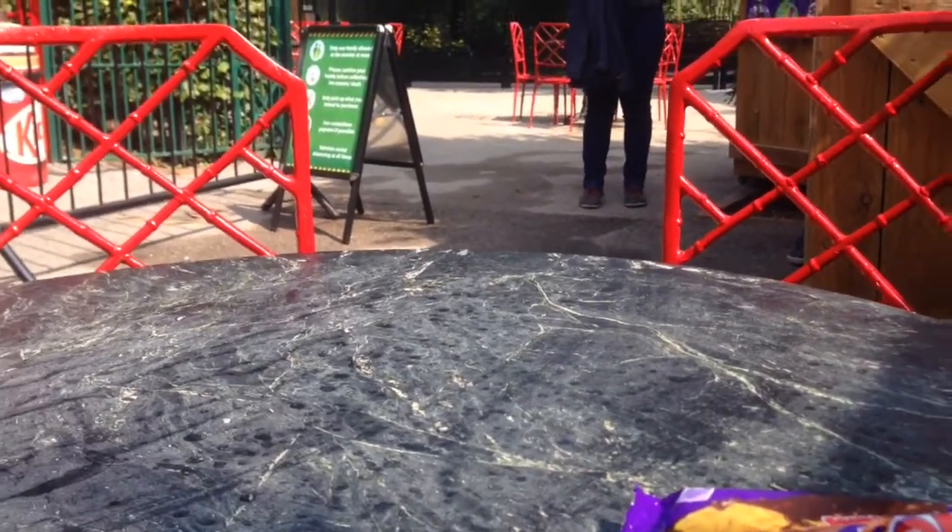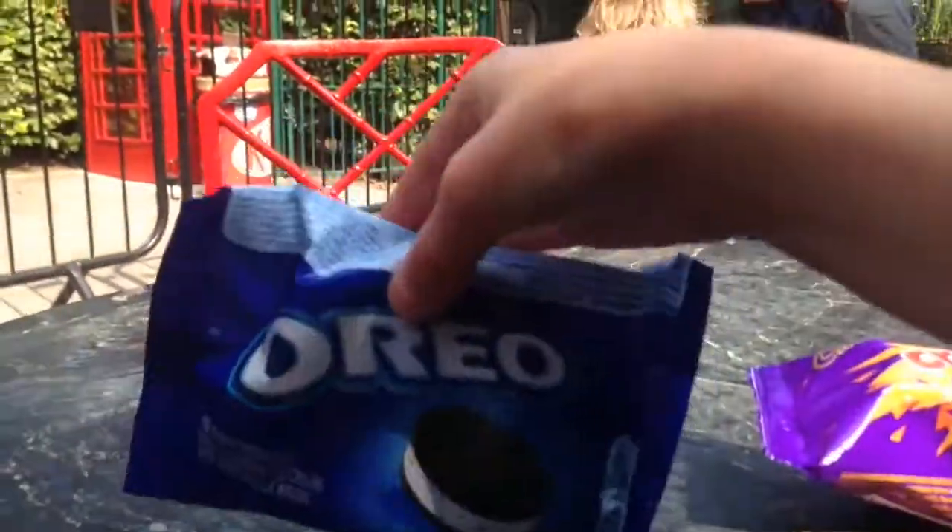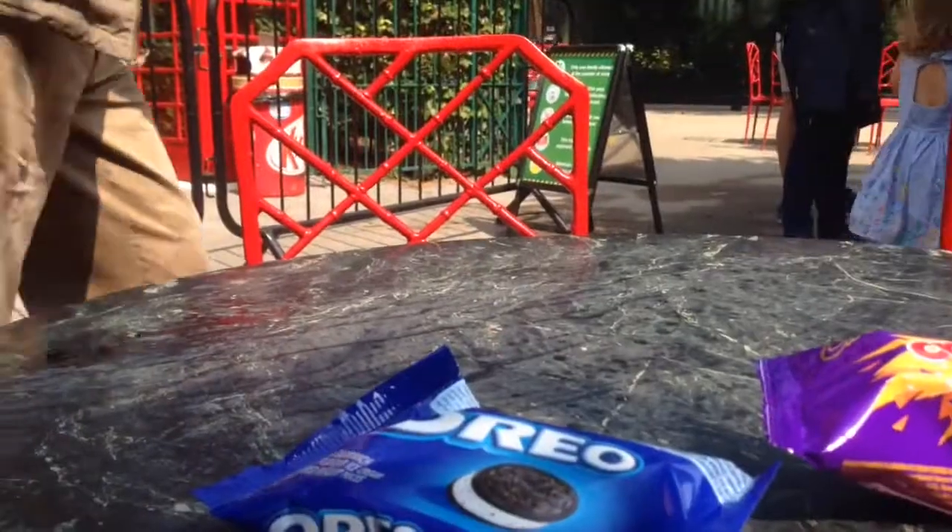Hey guys and welcome back to my channel! Me and my grandpa got an ice cream each. My grandpa's there and has got a Crunchie Blast, and I've got the Oreo sandwich ice cream.